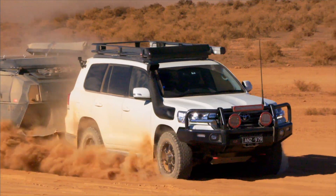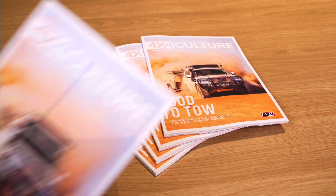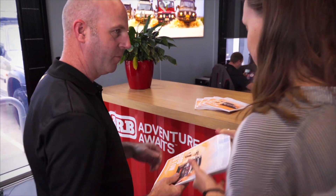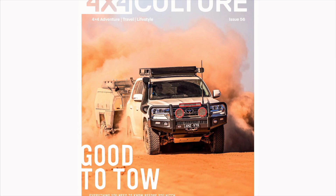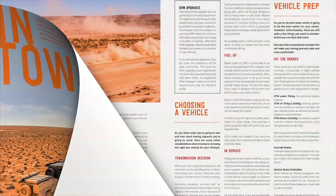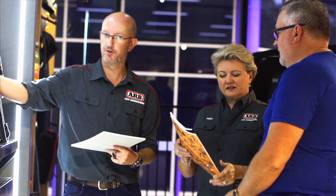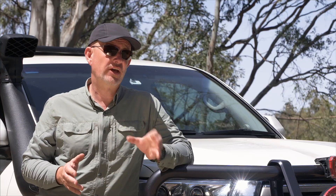If this subject leaves you a little confused, then drop into your local ARB store and grab issue 56 of ARB's free magazine, 4x4 Culture. There's an in-depth guide to understanding vehicle weights and a full rundown on all of the items available to make your towing experience trouble-free. Better still, have a chat to one of our staff. When it comes to towing and everything else to do with four-wheel drives, we get it.